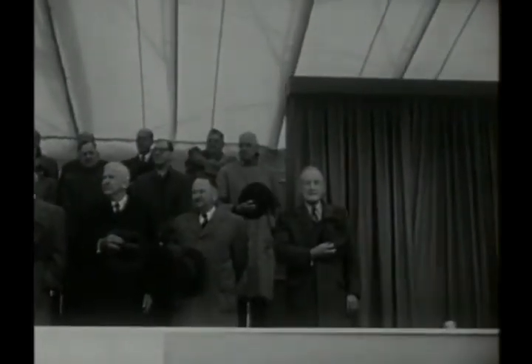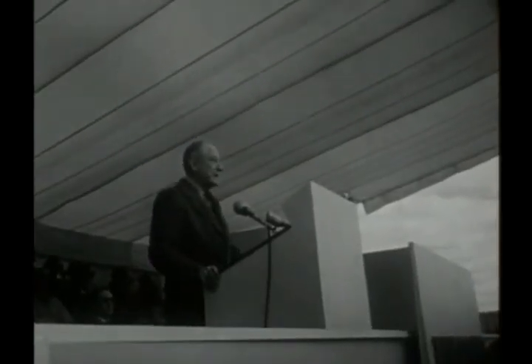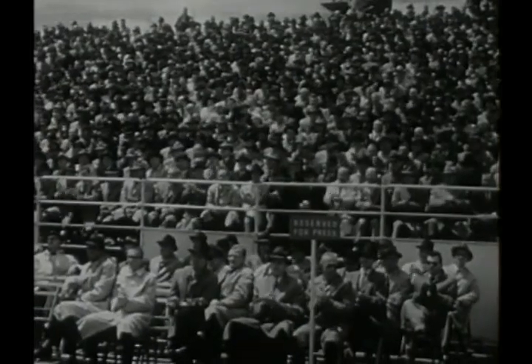Defense Secretary Wilson, Board Chairman Bradley, and Mr. Curtis salute the flag. After the National Anthem, the GM President takes the microphone to warn the nation in his dedicatory address that survival may depend on basic research.